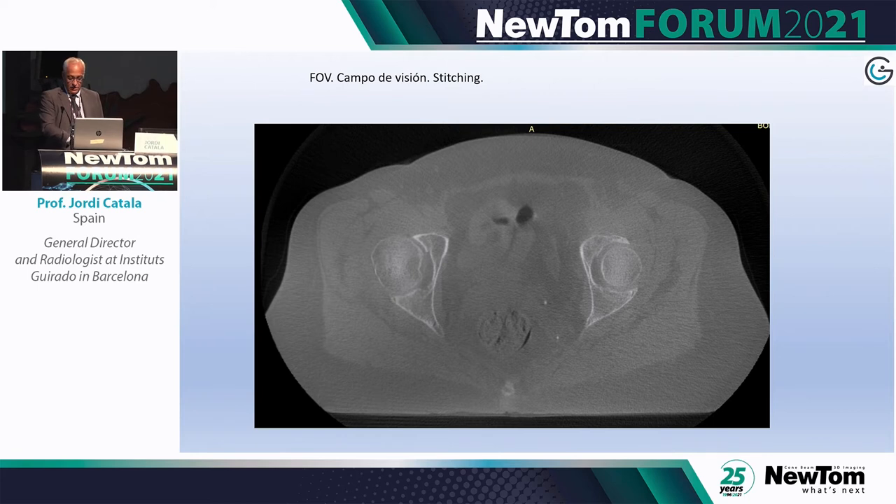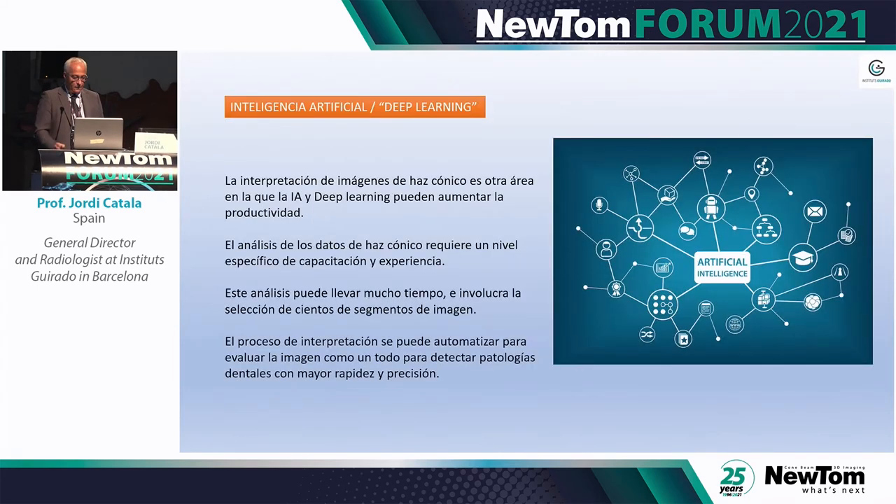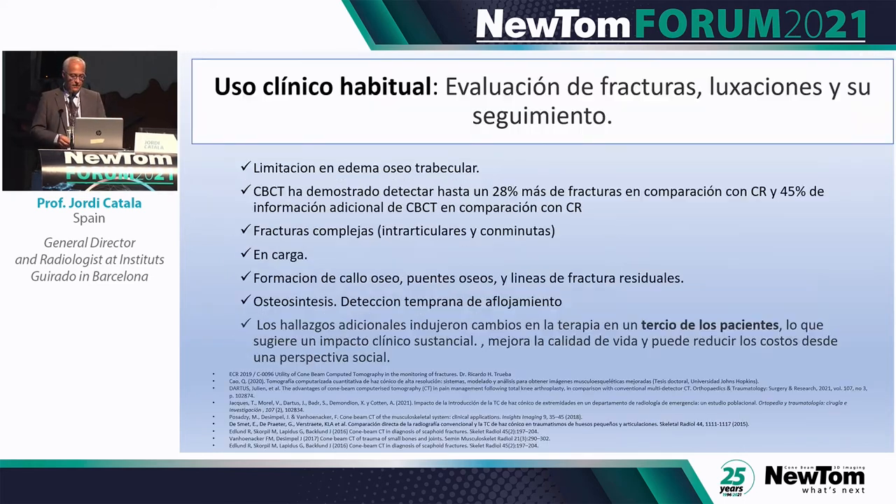With the 7G it's perfect and the dose is really low. With the advent of AI and deep learning, we have made cone beam CT part of a learning system together with the other modalities. The AI applied to MRI was also applied to CBCT. Our habitual use includes fracture assessment, dislocation, and follow-up.